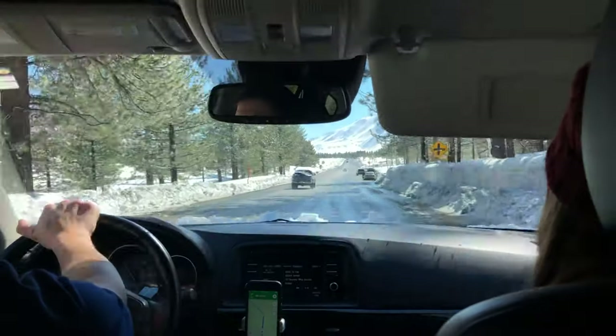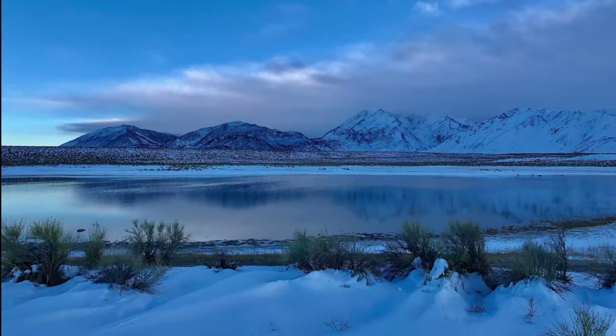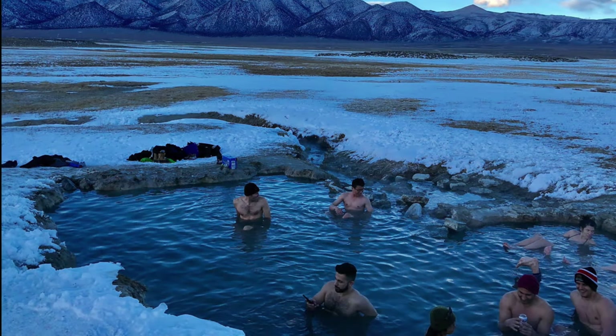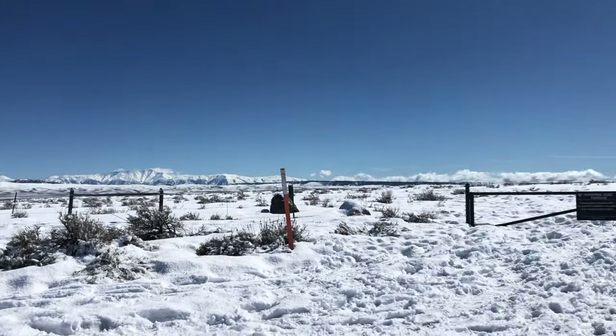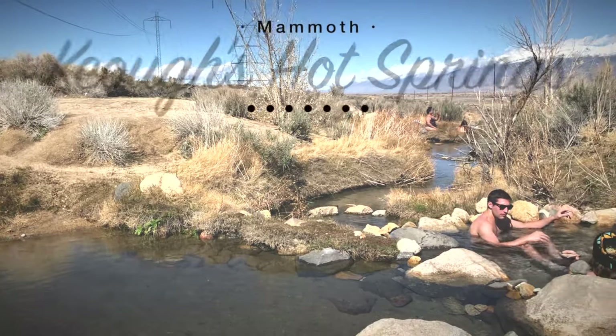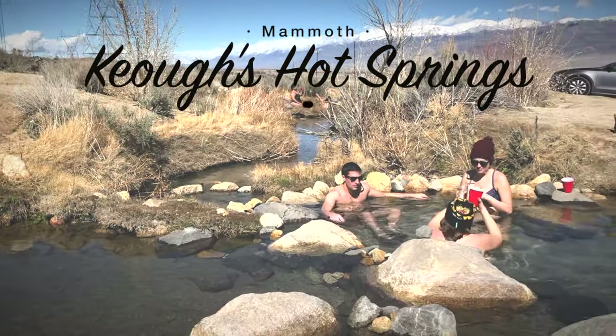Just because you're headed home does not mean the fun has to stop — there are a lot of great spots along the way. Our favorite spot is Wild Willy's Hot Springs, right outside of Mammoth Lakes. However, on this trip there was so much snow on the ground that we couldn't get through, so instead we tried a new hot spring called the Keough Hot Springs, a little farther south.